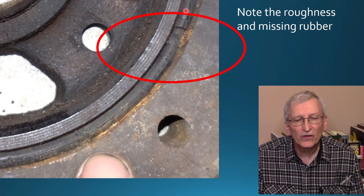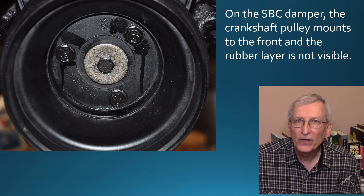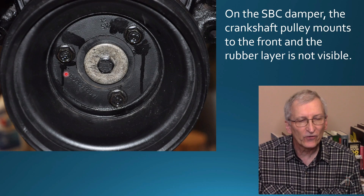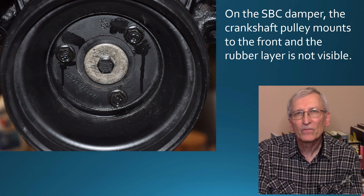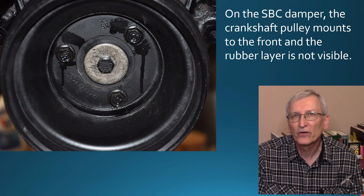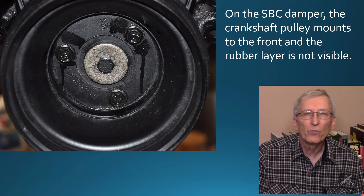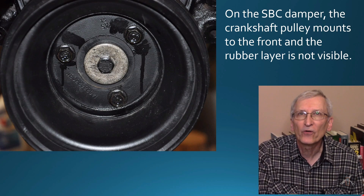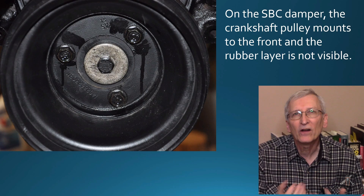On the back you can see the rubber is cracked and not in good condition. If you want to go look at your own damper, note that on most engines there are pulleys that bolt onto the front of the damper to run your accessory drive — alternator, power steering pump, water pump, and so forth. So you really can't see that rubber layer very well from the front. You may have to take that pulley off to be able to look at it.